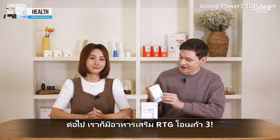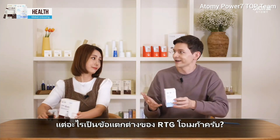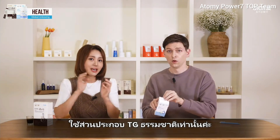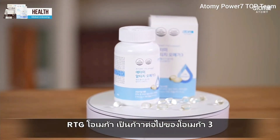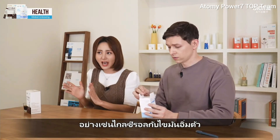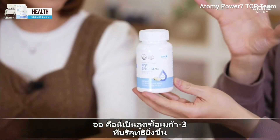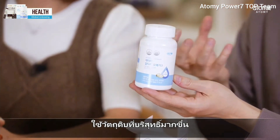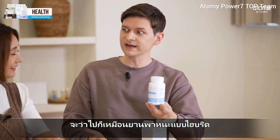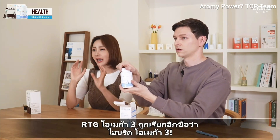Next up, we have the RTG Omega-3 supplement. Omega-3 is a pretty common daily supplement — so what makes the RTG Omega-3 different from regular omega? Atomy's original Alaska E Omega-3 only uses natural TG material. The RTG Omega-3 is the next generation of omega-3, which removes unnecessary ingredients such as glycerol and saturated fat to increase purity and maximize absorption in the body. So this is a much purer form of omega-3. It sounds kind of like a hybrid vehicle, you might say. RTG Omega-3 is also called a hybrid omega-3!